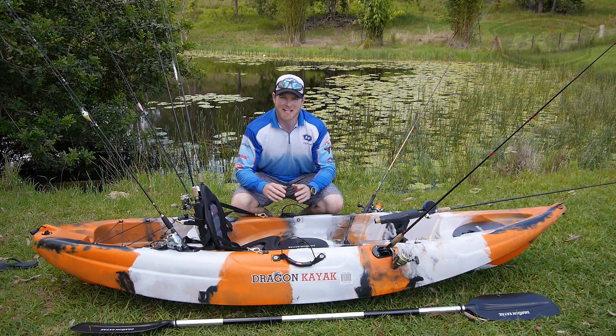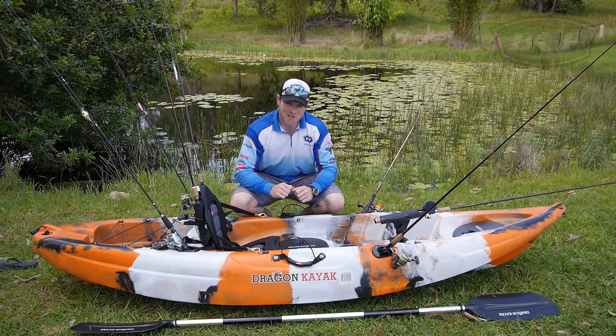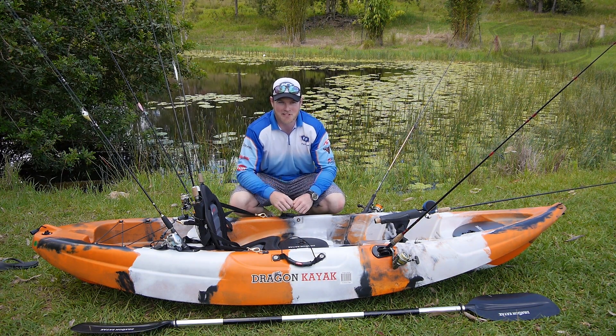So there you have it guys. If you're in the market for an all-in-one fishing kayak, make sure you head into your local BCF and check out the Dragon Pro Fisher kayak.